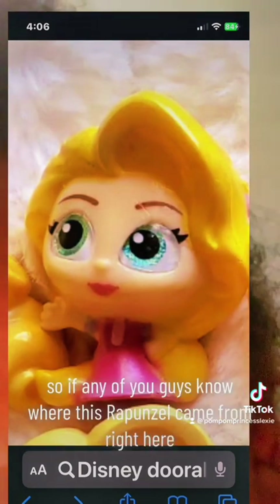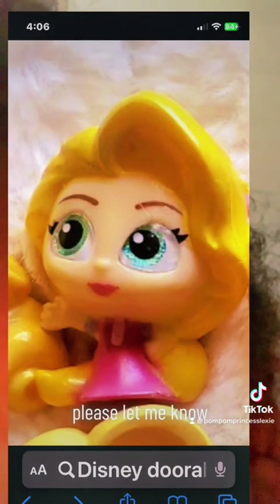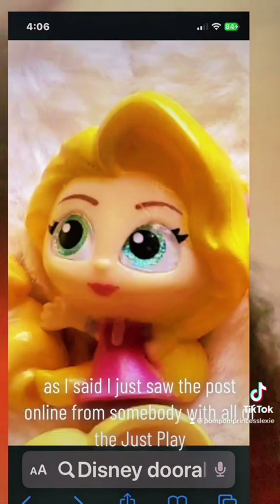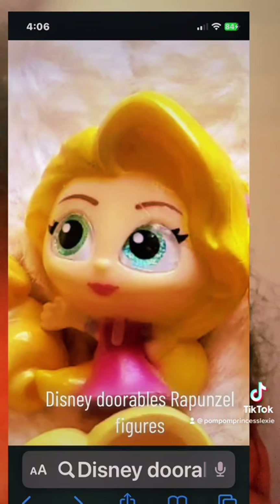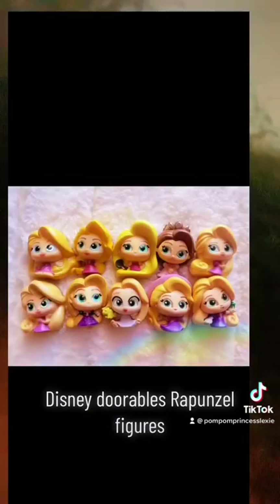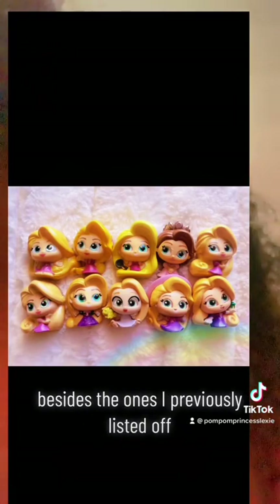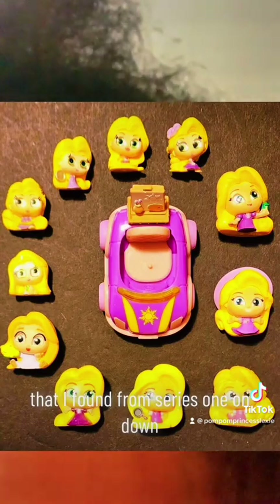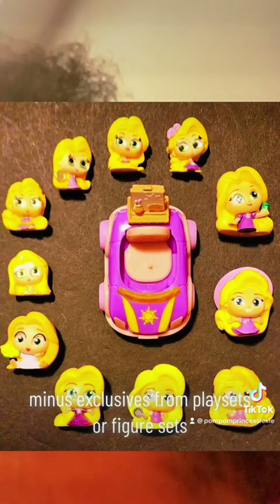So if any of you guys know where this Rapunzel came from right here, please let me know. I'm also not even sure if she's a duplicate from one of the others. I just saw the post online from somebody with all of the Just Play Disney Doorables Rapunzel figures, but I can't find her anywhere on eBay or Mercari besides the ones I previously listed off — and of course these ones right here that I found, from series 1 on down, minus exclusives from playsets or figure sets.